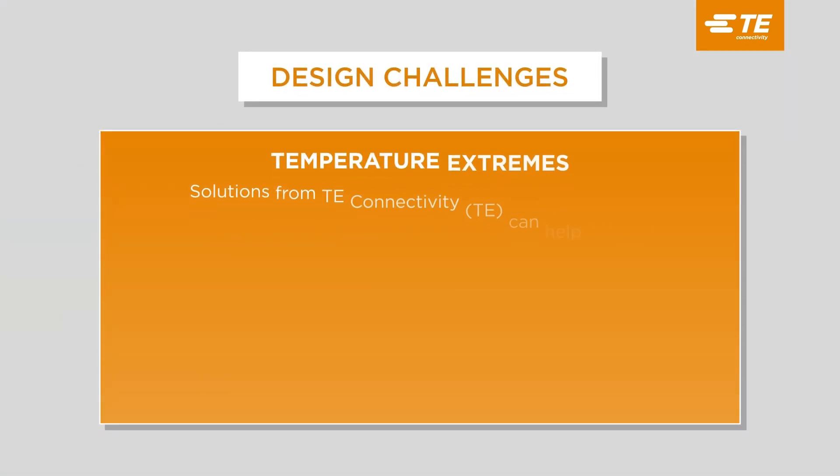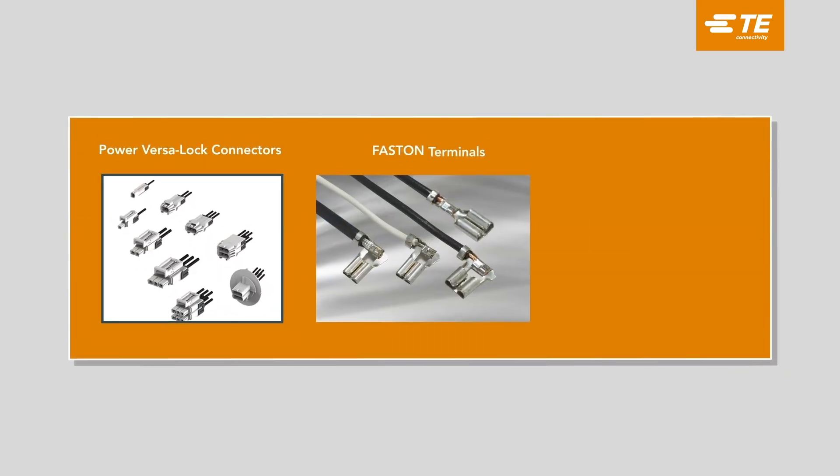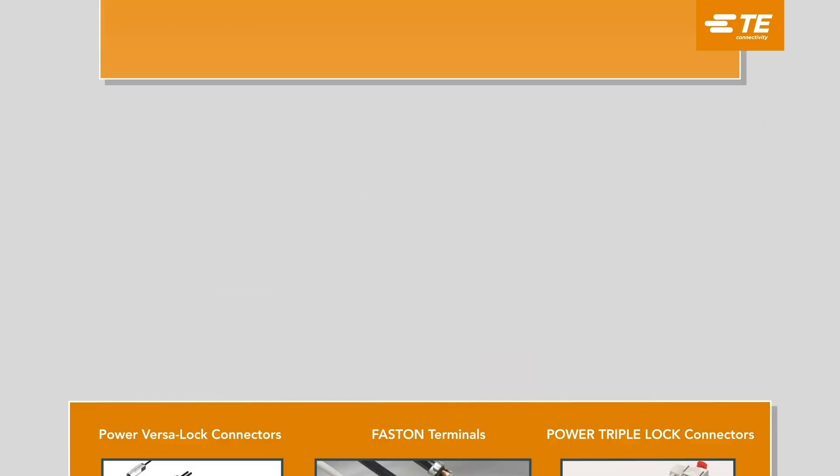Heat pumps need to operate efficiently across a wide range of temperatures, including extremely hot or cold conditions. TE offers robust connectors, terminals, and splices that can withstand harsh environments and are designed for extreme temperatures.